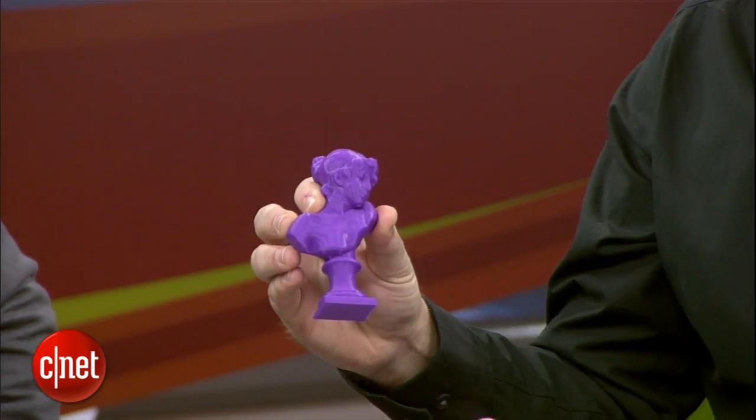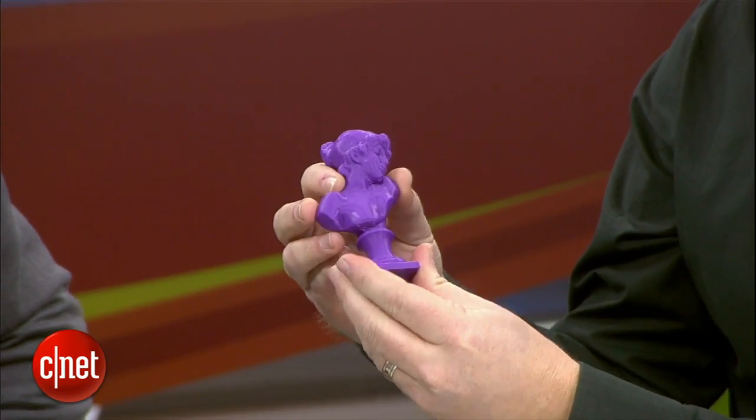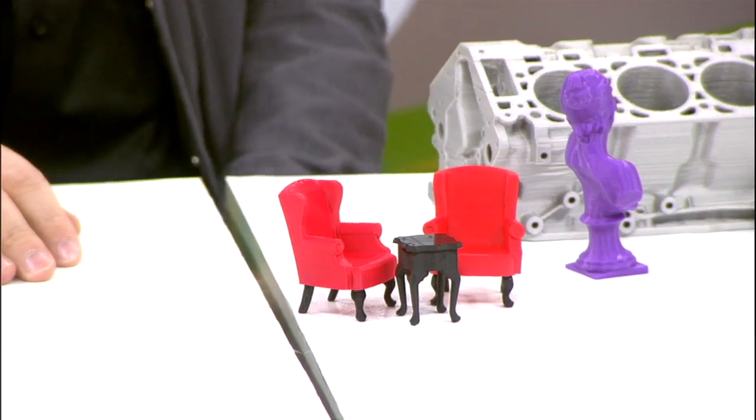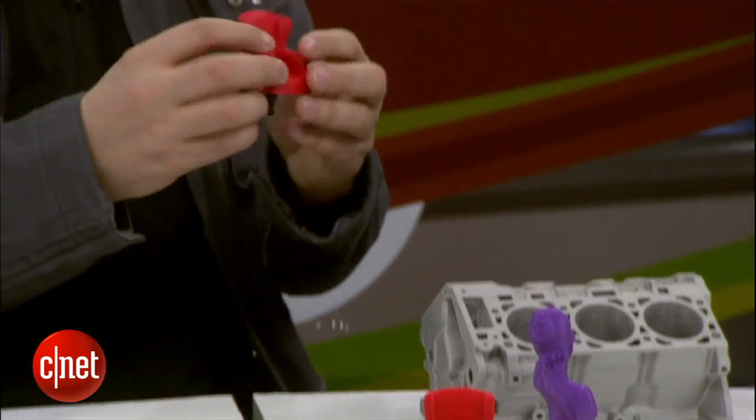You can definitely tell the difference in the feel of the resolution on this statuette versus the engine block. This one has a kind of satiny, smooth finish, while the engine block you can feel the steps. And then you've also got this little statue that can live in this house with miniature furniture made by Casey Hulgren. She's a set designer in New York whose sets are on Broadway. In the old days she designed sets with cardboard, exacto knives, and glue. Now she's got a few MakerBots — she designs sets on her computer, prints them out, and takes them to the director.